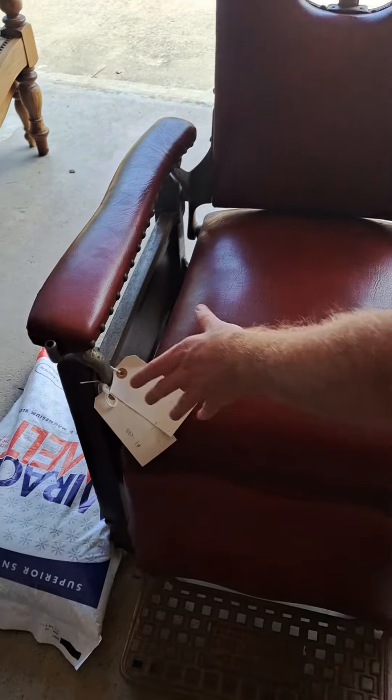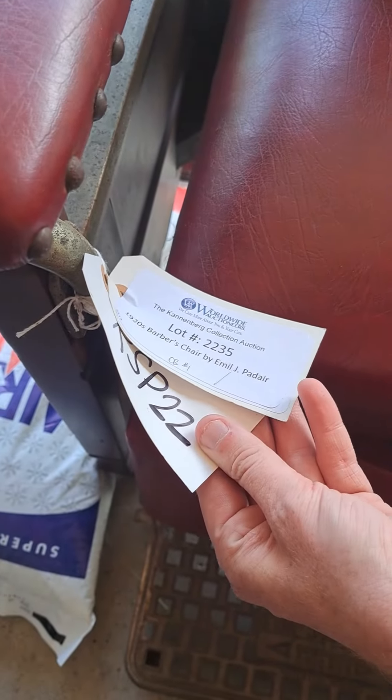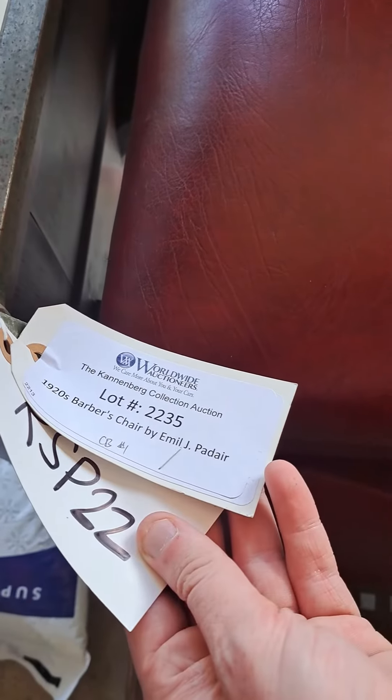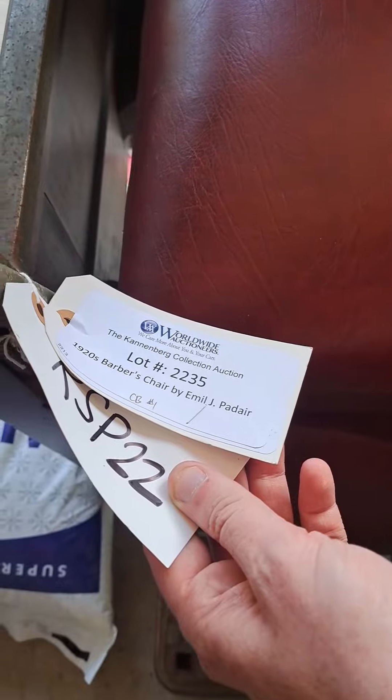Basically very good condition. The name on the tag right there — it's from Worldwide Auctions, guys. You need to check them out, highly recommend going to them, great auction site.